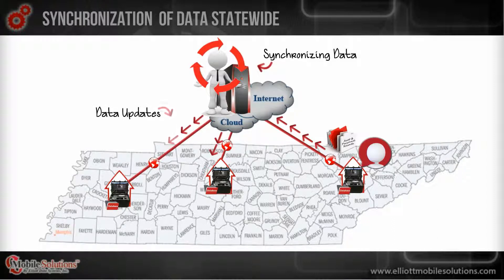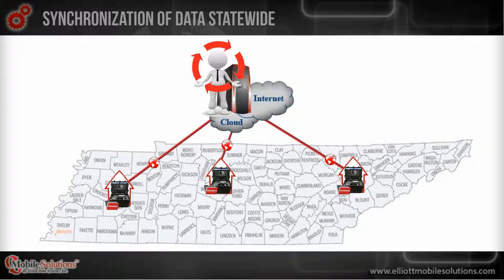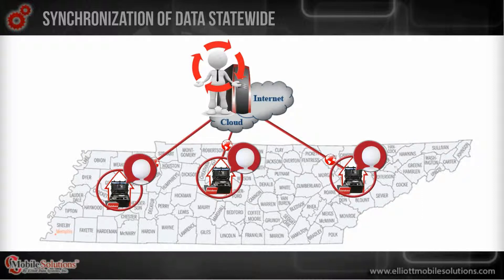He does this by replicating the data between all three databases at the EOC locations. The data reflected in the updates might be performed by administrators at the EOC locations, or admins from off-site departments using a mobile solutions online login to update or create personnel records.